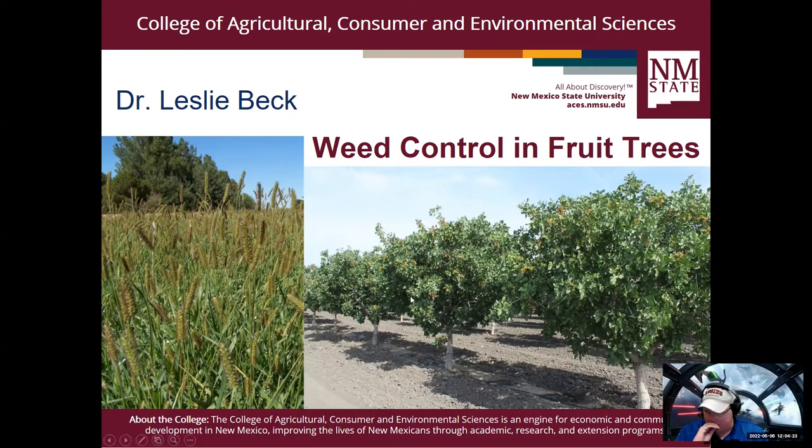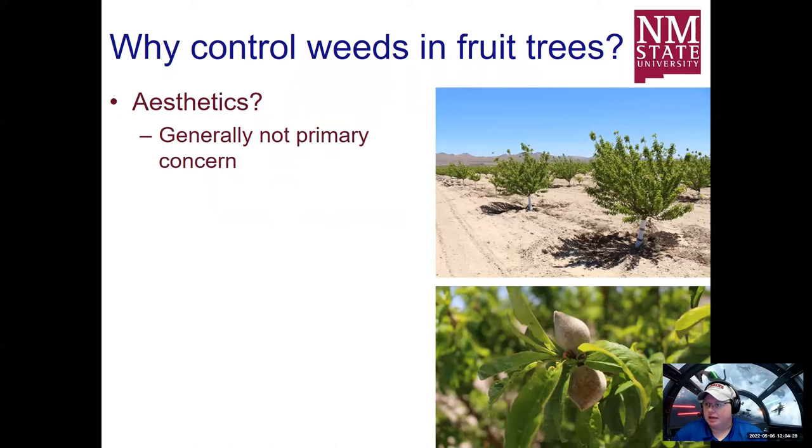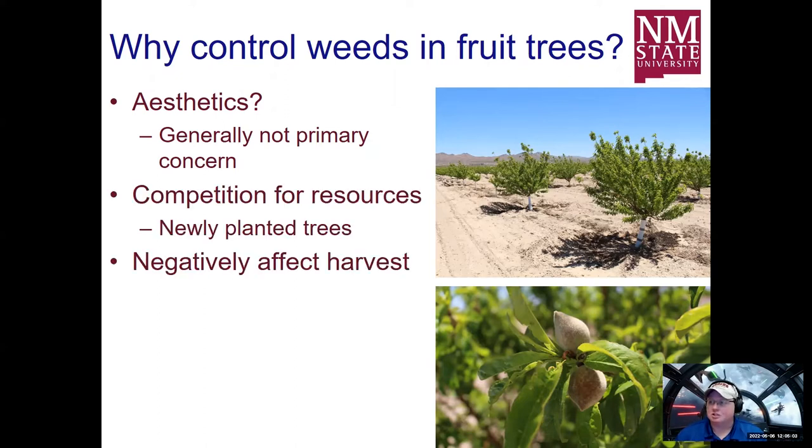We're going to talk about weeds in any cropping system, but specifically weeds in fruit trees and orchards. Why are we worried about weeds? Some people are worried about aesthetics in other cropping systems, but that's not something we're particularly worried about in orchard systems. What we're worried about is competition for resources, which will have different impacts on different trees and different growth stages. They can also negatively affect the harvest.